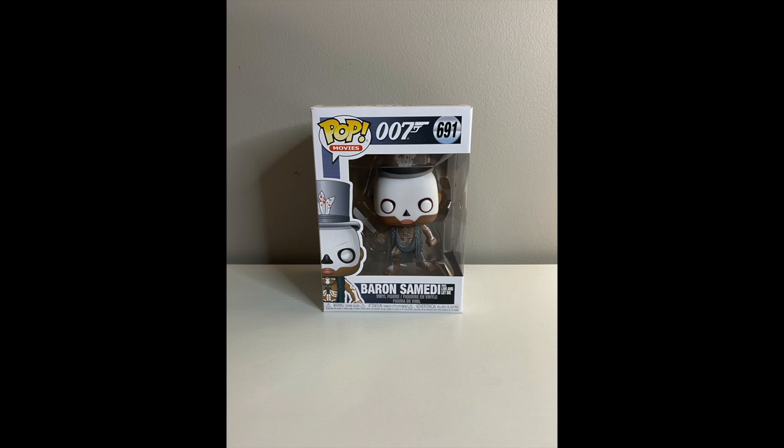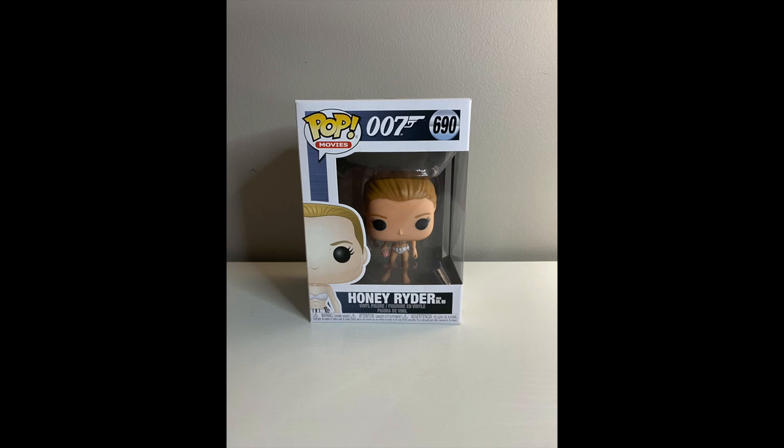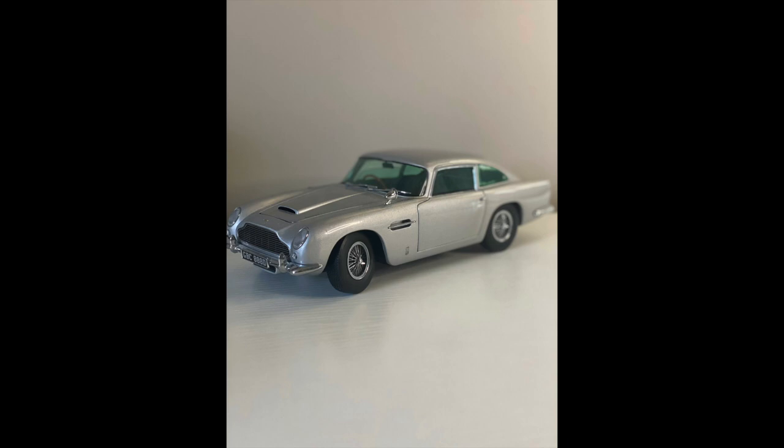Golden Girl from Goldfinger, Baron Samedi from Live and Let Die — that's a cool one — Jaws from The Spy Who Loved Me, Eve Moneypenny from Skyfall, and Honey Rider from Dr. No — classic — and Odd Job from Goldfinger.